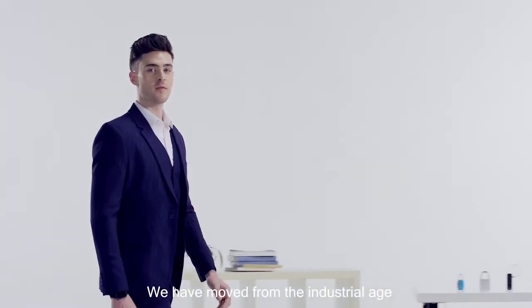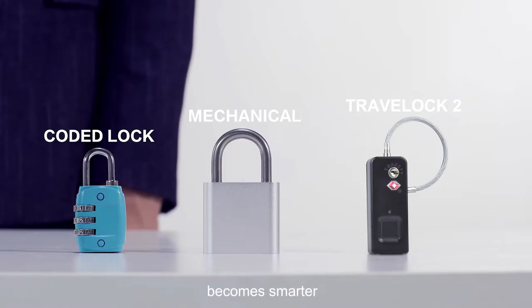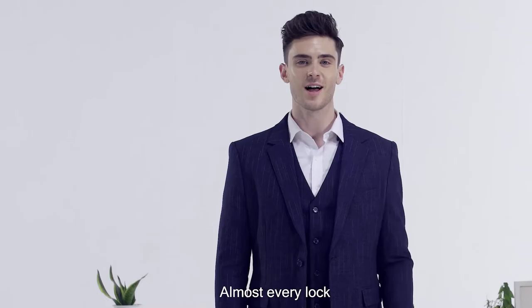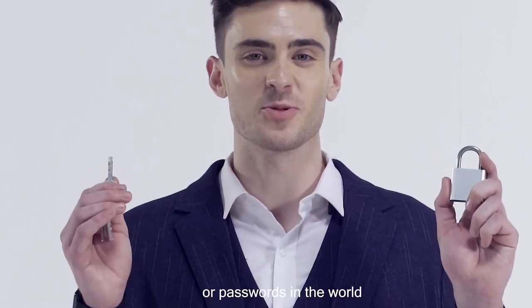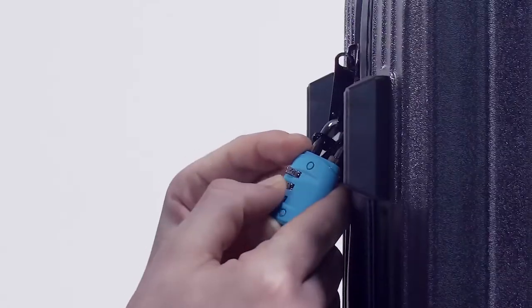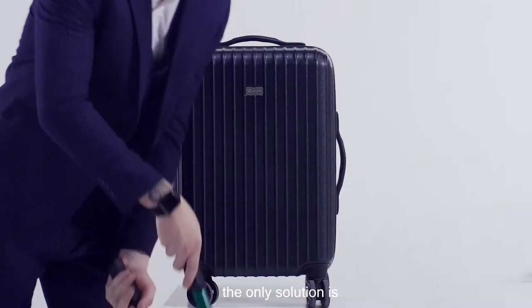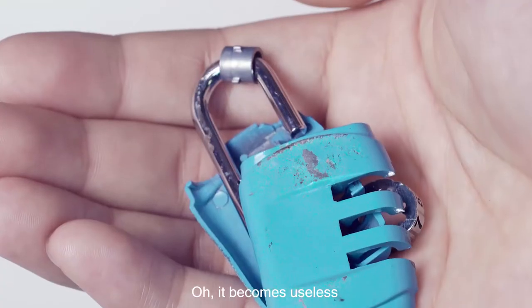In the past 100 years, we've gone from the industrial age to the information age. Personal item security solutions have become smarter. Almost every lock has a key or a password in the world. It's easy to lose keys or forget passwords. At this time, the only solution is to break the lock — and it becomes useless when it's broken.